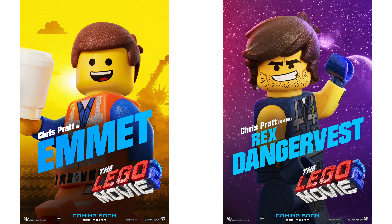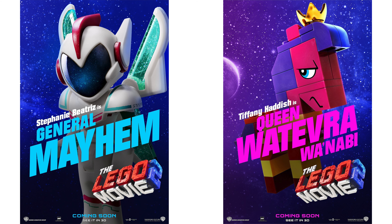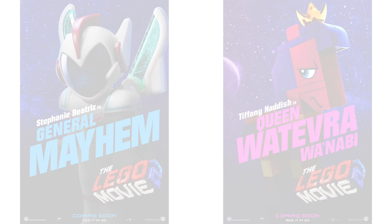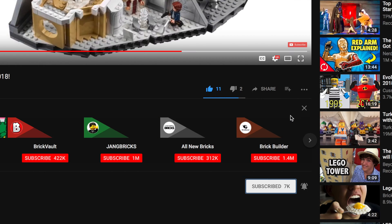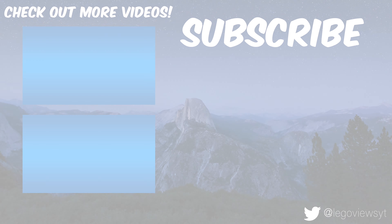So that's all 19 LEGO Movie 2 set images. Be sure to let us know which one was your favourite in the comments. If you did enjoy this video or found it helpful, I would really appreciate it if you went down there and dropped a like and also subscribed — it really does help the channel out. But that's all for now, thanks for watching and I'll see you in the next one.